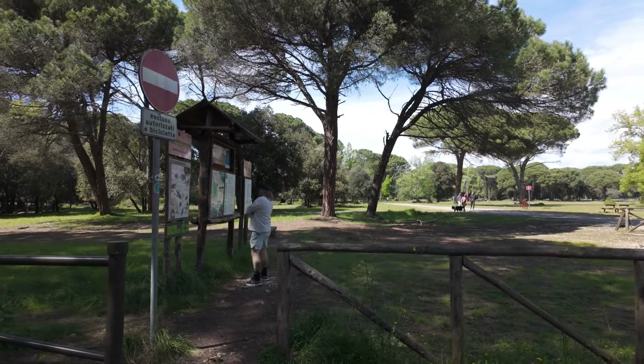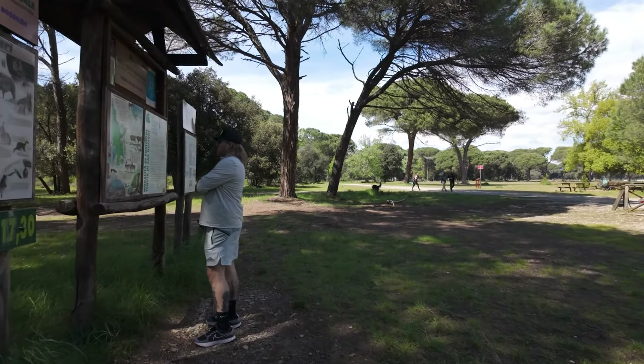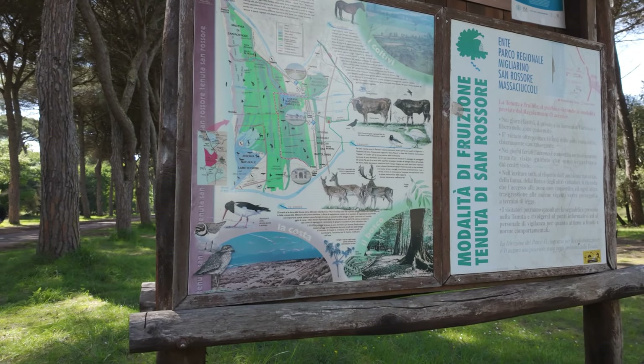We've been to this park multiple times and you'll often see lots of deer scattered throughout. Today we weren't quite lucky to see some of the natural inhabitants, but it was great getting out either way. They've got frogs, deer, little birds.